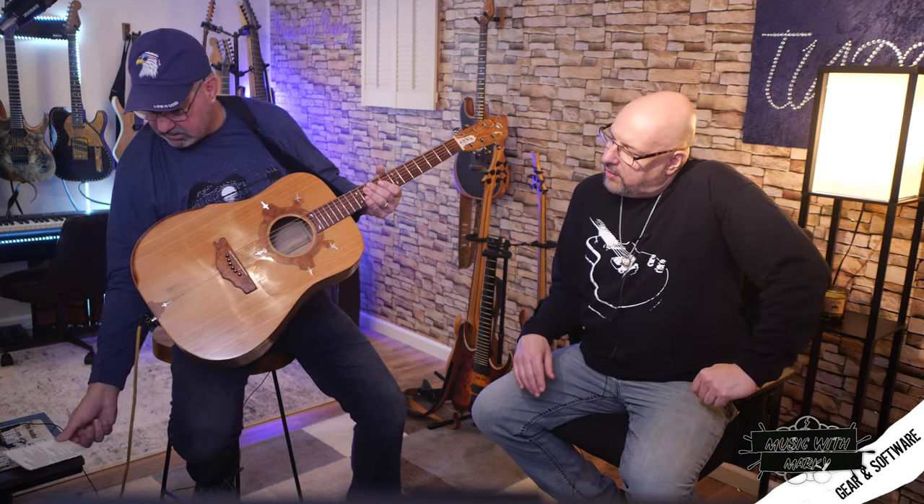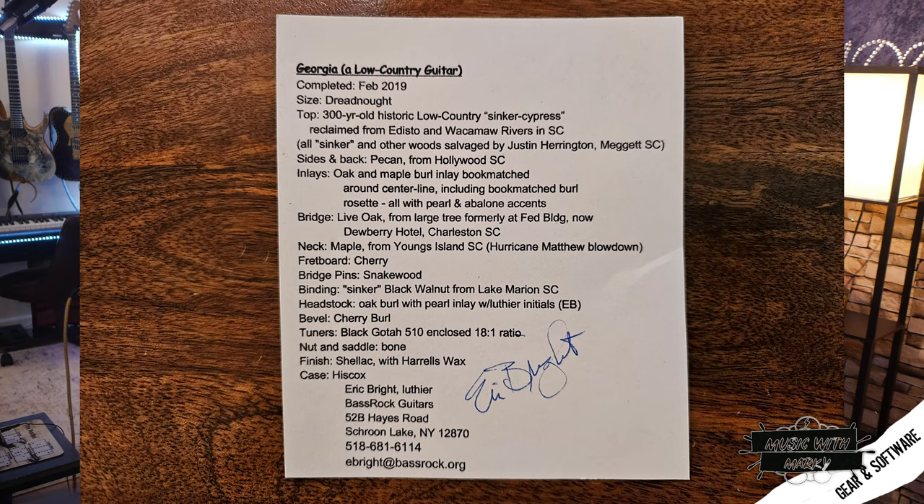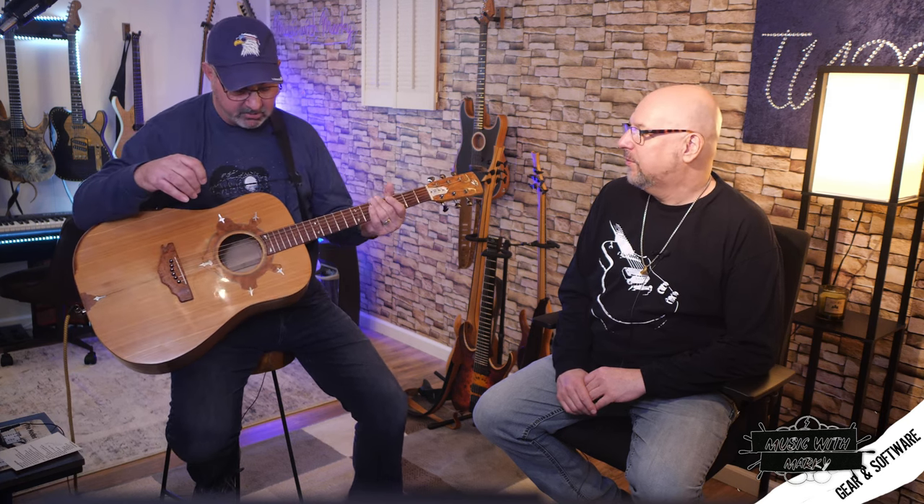This is what's really cool about this guitar — this was the only one he had that did not come from the Adirondacks. The woods actually came from South Carolina. Let me read this so I don't screw it up: this is 300-year-old historic low-country sinker cypress, reclaimed from the Edisto and Waccamaw rivers in South Carolina.